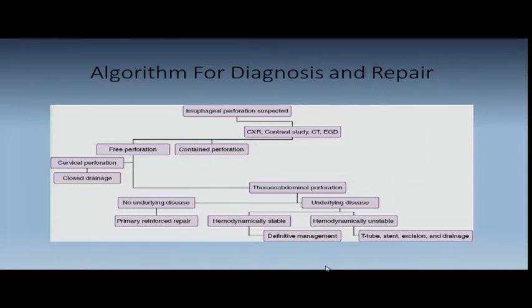In the thoracic and abdominal areas, loose areolar tissue means contamination will spread. If it's a contained perforation — a little diverticulum that drains back into the esophagus, no mediastinitis, no fevers, no severe chest pain, no sepsis — you could treat it with NG drainage, IV antibiotics, NPO, and maybe TPN in any location, not just the neck. If it's a thoracoabdominal perforation with no underlying disease, you try to get in there and repair it as soon as possible. That's easier said than done — even within the first eight hours, the esophagus is swollen, you can't identify mucosa or submucosa, and you may end up causing esophageal stenosis.